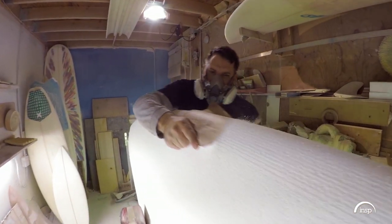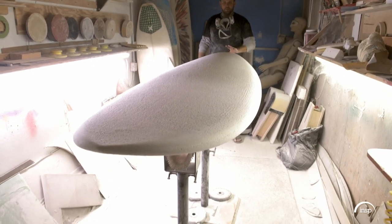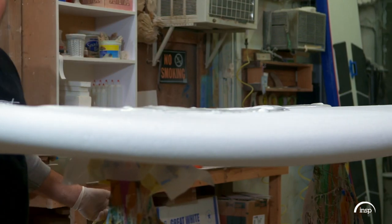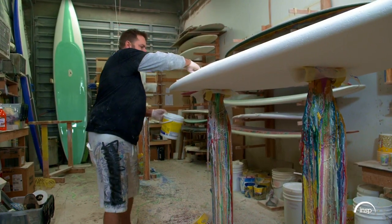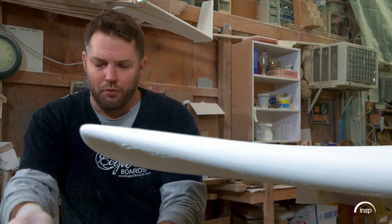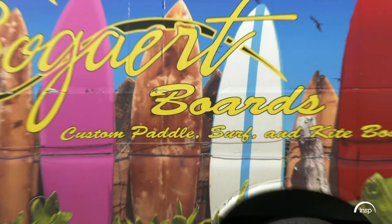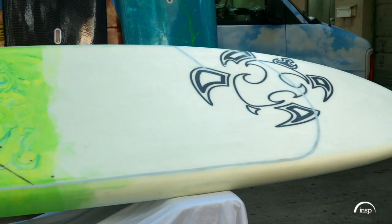Everything he does on this board is done twice — once for the bottom and once for the top. Now time to spackle. He thins out traditional wall spackle to almost a milkshake consistency. The spackle seals all of the imperfections and holes, and make no mistakes, there is an art form to this process. When you're shaping a board, everything's supposed to flow like water — everything starts from the center of the board to the nose of the board at all times. Once the spackle dries, it's sanded until smooth.